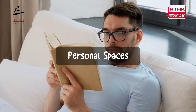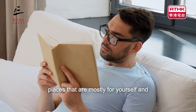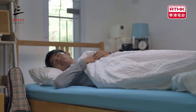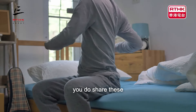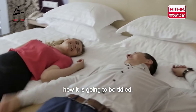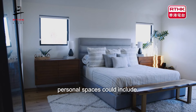Personal spaces. When we say personal spaces, we mean places that are mostly for yourself and that are a private space for you. You could consider tidying these areas, but would have to discuss and consider if you do share these personal spaces with others so that everyone agrees with how it is going to be tidied. Let's take a look at what personal spaces could include.